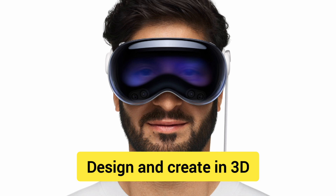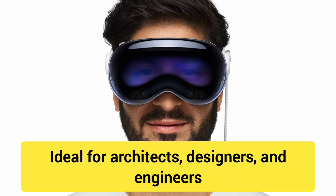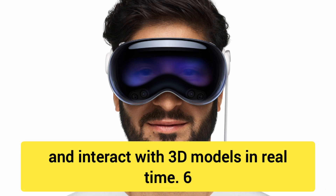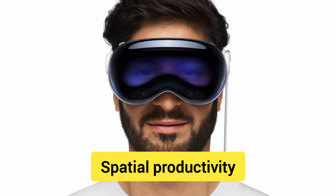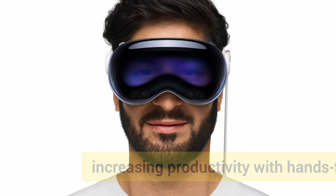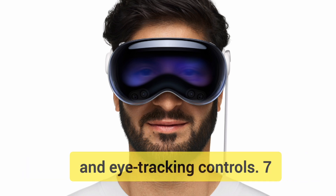Number 5: Design and create in 3D. Ideal for architects, designers and engineers, Vision Pro lets you visualize, design and interact with 3D models in real time. Number 6: Spatial productivity. Work across multiple floating windows and 3D app layouts, increasing productivity with hands-free and eye-tracking controls.